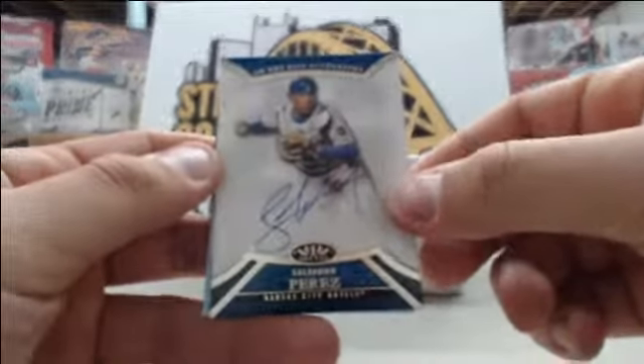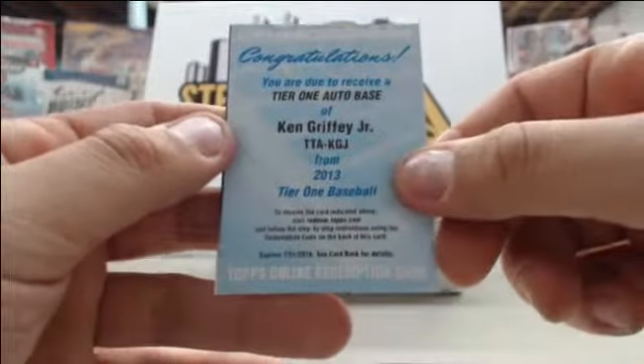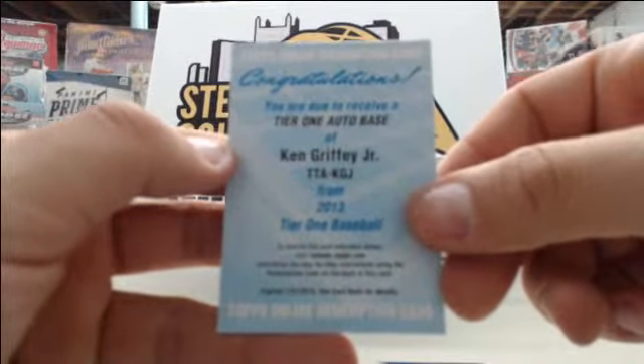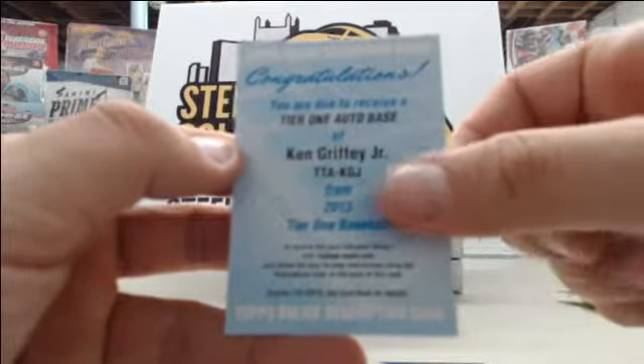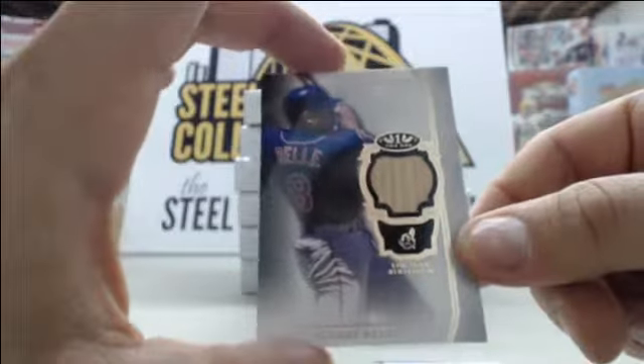Starting off we have Salvador Perez and a redemption — ooh, Ken Griffey Jr.! Tier One auto base — a nice auto for you there. And lastly we have Albert Belle single bat card number to 399.